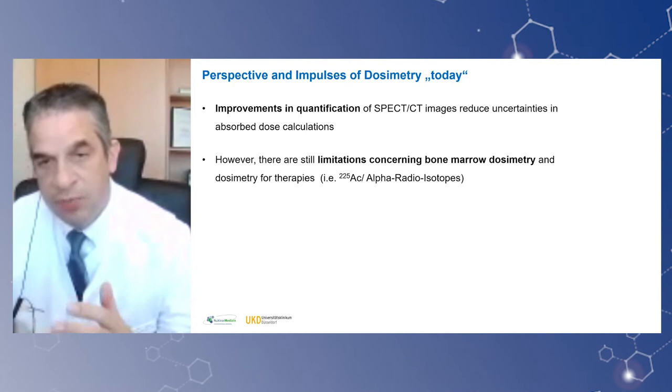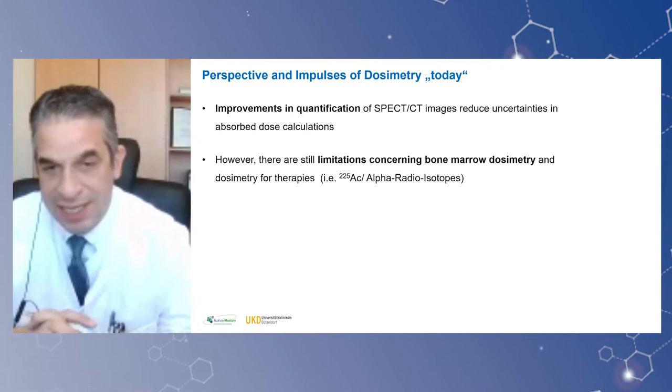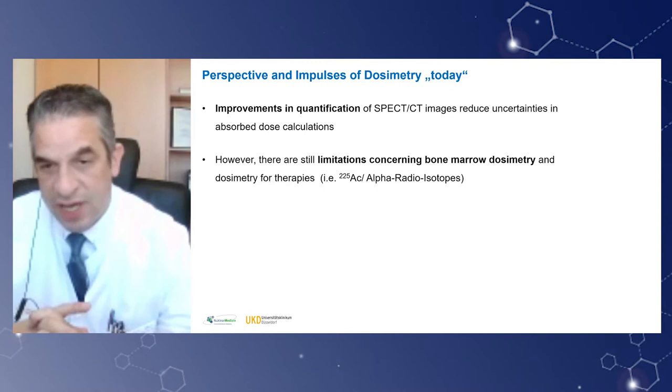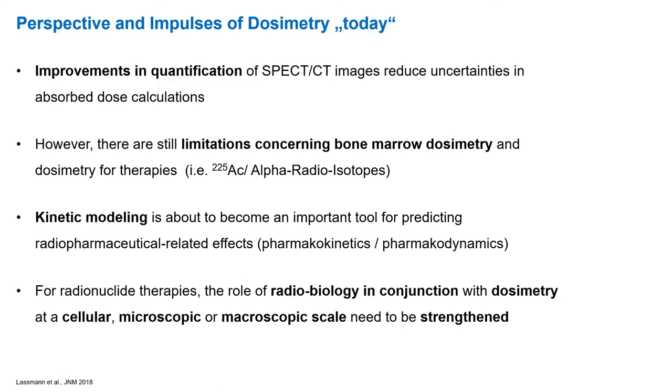Looking at the present situation, there have been many improvements in the quantification of SPECT-CT images, reducing uncertainties in absorbed dose calculation. There are still limitations with certain radioisotopes, and what is now really in clinical discussion are the radioisotope alpha emitters like lead or actinium-225, which still challenge dosimetric approaches. On the other hand, kinetic modeling is about to become an important tool for predicting radiopharmaceutical-related effects — pharmacokinetics and dynamics — and also for probe development.